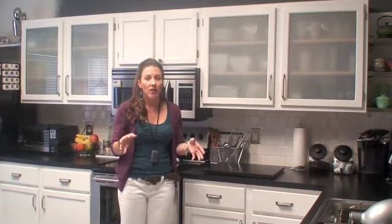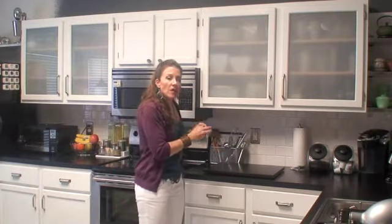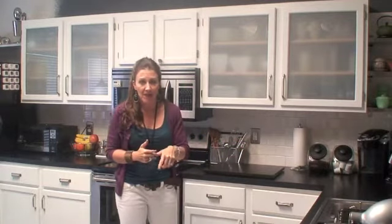We're going to talk about another principle of organizing, and that is assigning a home for your things. The whole point of assigning a home is to put items in logical spaces so that you can find the items that you need when you need them without wasting any time.